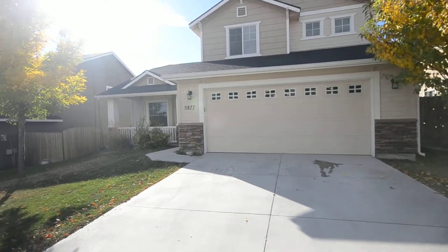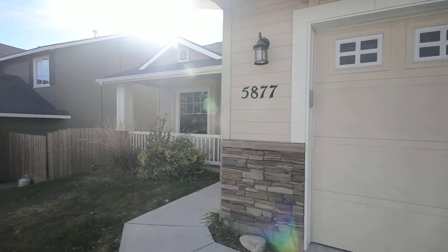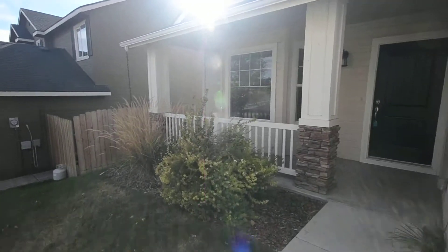We are here at 5877 Seabreeze. This has four bedrooms, two and a half baths.